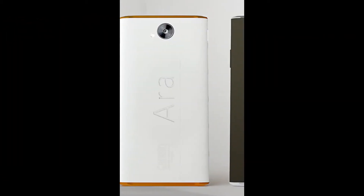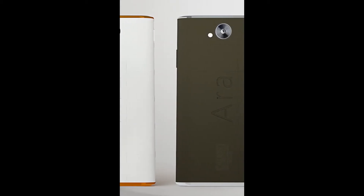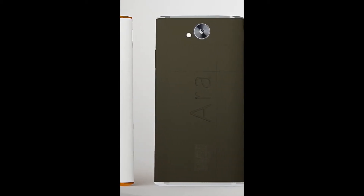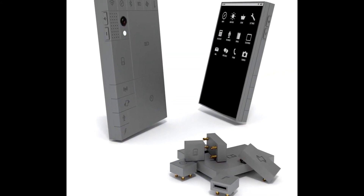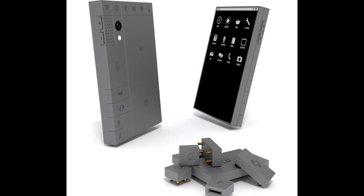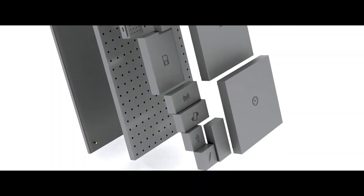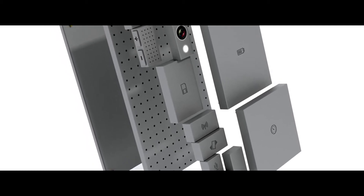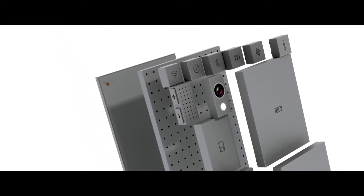Google's Project ARA comes in at number 3. This new smartphone will introduce an important change in the way smartphones are used. The phone will come with a concept known as phoneblocks, in which parts of the phone can be added and replaced. This means that parts that are damaged may simply be replaced with a new or better part, and many parts of the smartphone may also be upgradable. This would greatly extend the lifespan of a phone beyond the current capabilities seen today.